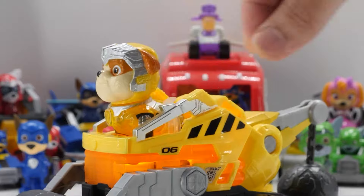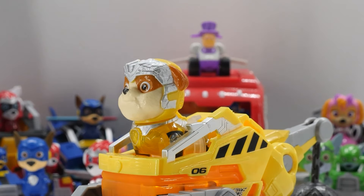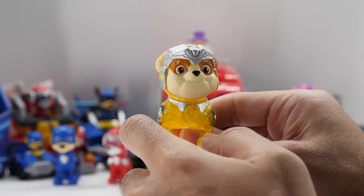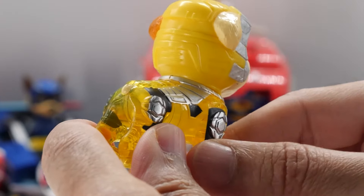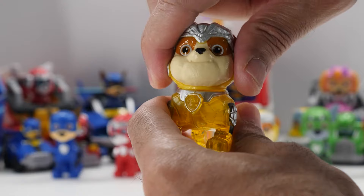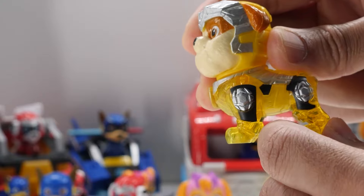Place Rubble in his bulldozer to activate interactive lights and sounds that heighten the play experience. Push the vehicle to hear sounds. Cute 2.3-inch Rubble is wearing his Mighty Pups uniform with a translucent body. You can see the light shine through his body when placed in his bulldozer. Rubble's head rotates all the way around, but like the other pups, there's no limb movement.